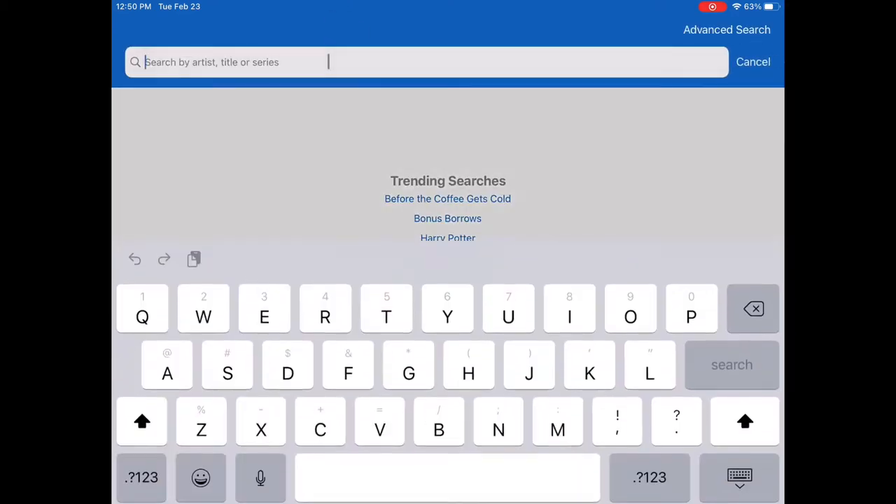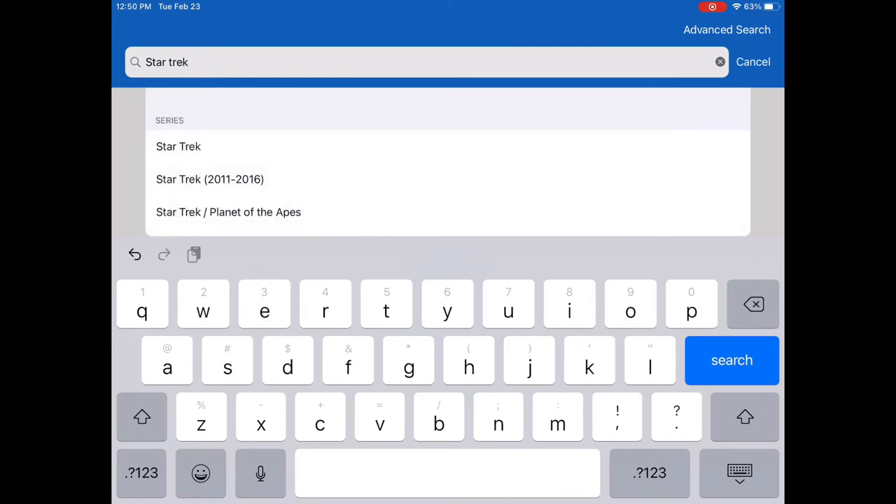Type in the name, author, or series and hit enter or search.